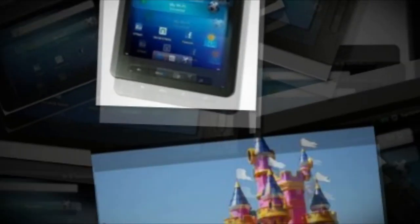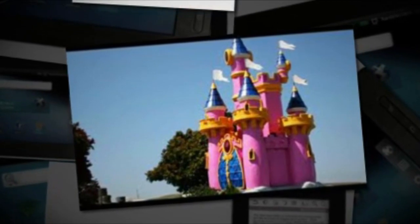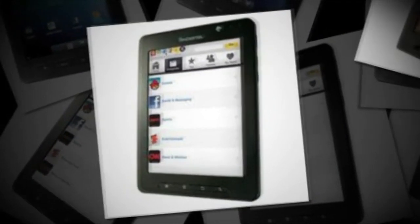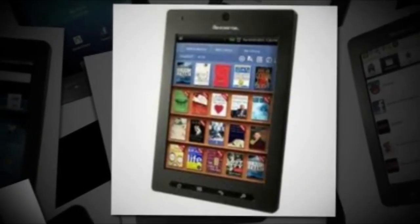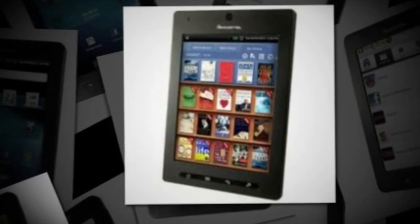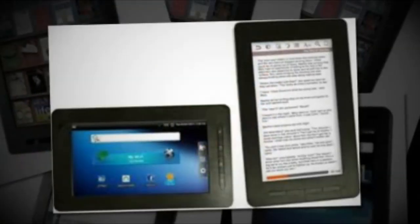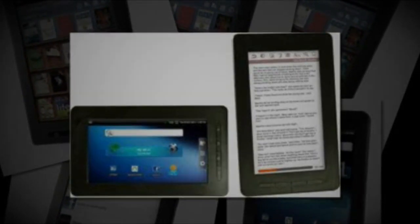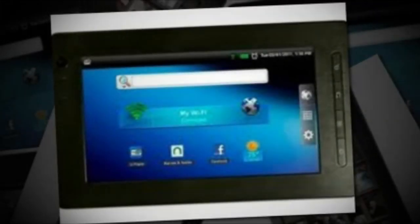Additional features include a front VGA camera, a mini USB 2.0 port, a micro HDMI out, and 2GB of onboard storage expandable up to 32GB with a microSD card. There's also an orientation sensor, 2-axis accelerometer, ambient light sensor, and a rechargeable lithium-ion battery of 3400mAh.